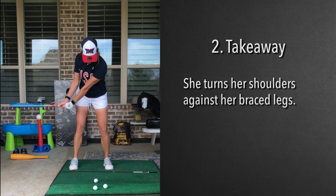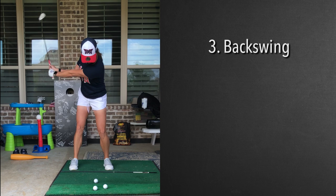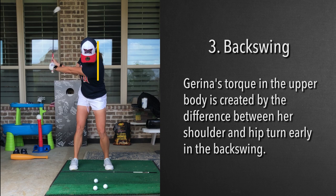This position that her club is in right here, we're going to look at that on the way down. You'll notice the club is only halfway back and she's probably turned her shoulders almost 90 degrees right here. Hips are probably turned 30 degrees, so she has a tremendous amount of torque building up in the back of her shirt right here, which gives her that recoil.